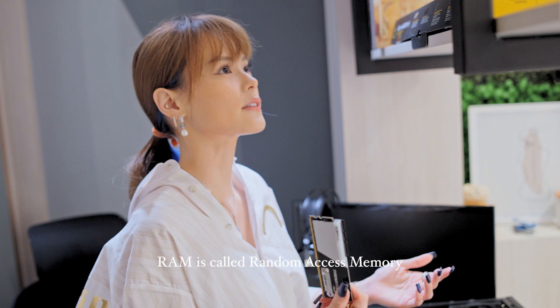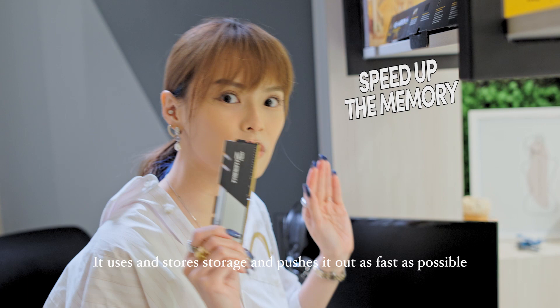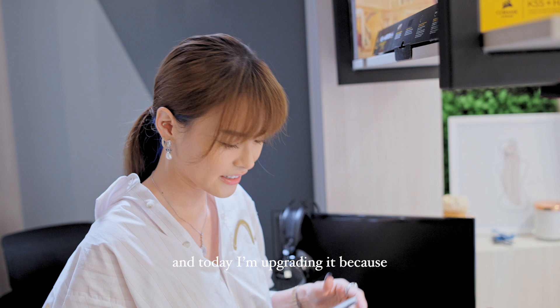Today I am going to be upgrading my RAM. RAM is called Random Access Memory. It uses and stores storage and pushes it out as fast as possible — just like shotgun memory for a human brain.